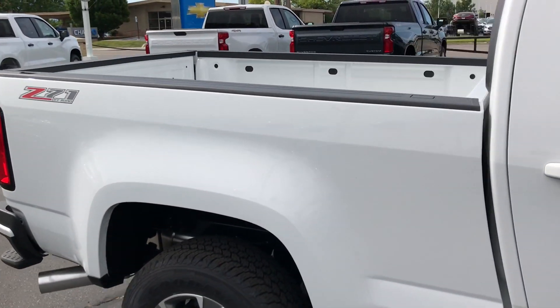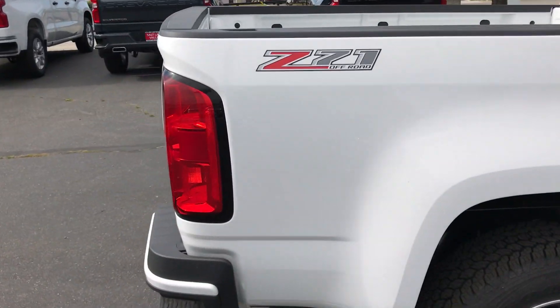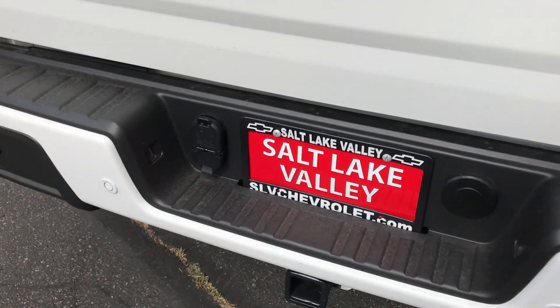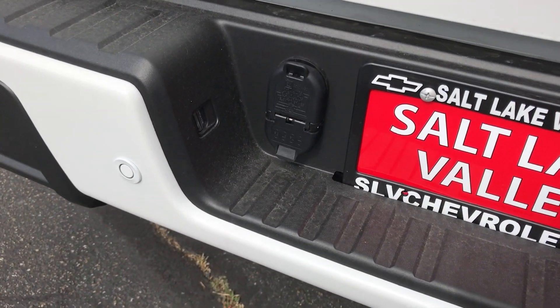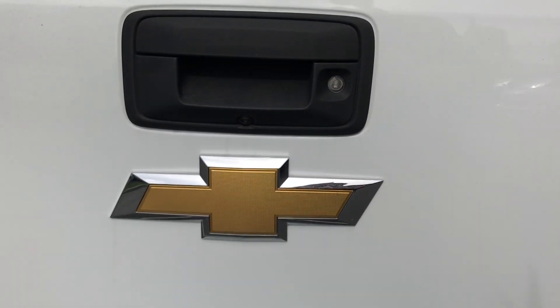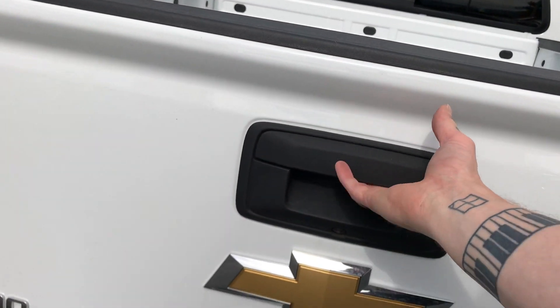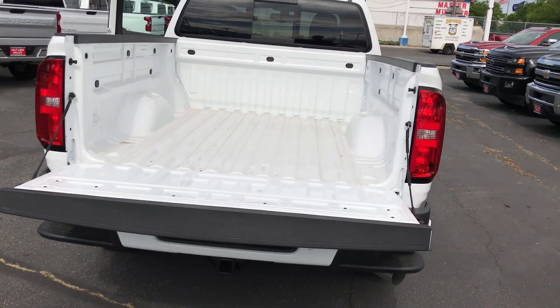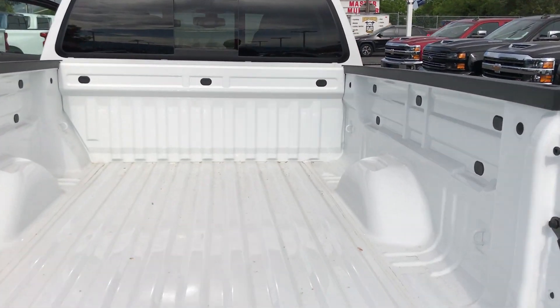This is the long box, six-foot bed. We've got a couple of side steps on the back to make getting in and out a lot easier. You've got your 7-pin and your 4-pin connectors right there. Backup sensors. Backup camera. When you snap this tailgate open, all these new trucks come with lift assist, so it comes down nice and smooth and easy.